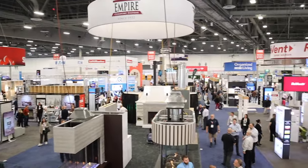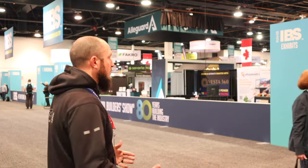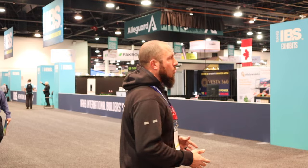There are hundreds if not thousands of vendors here — it is an absolutely incredible show. There is everything from education passes where you can learn tons of different updates on codes and all things building materials. We're here for the morning of the first day and it's going to be a crazy jam-packed three days. I plan on meeting and interviewing a lot of new people, so I hope you guys stay tuned. It'll be an awesome time.